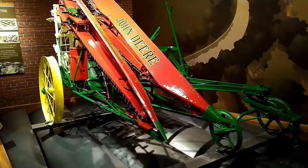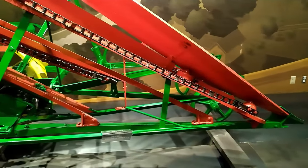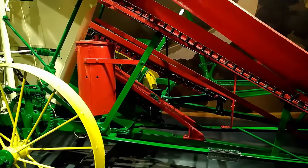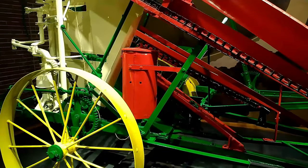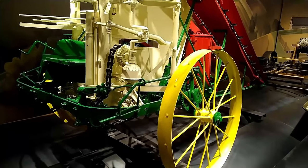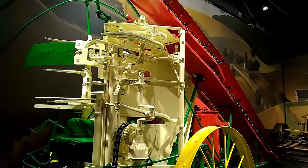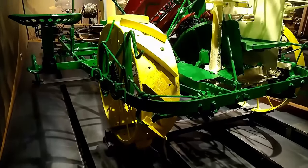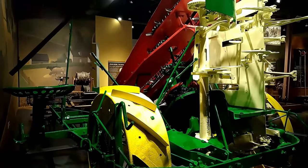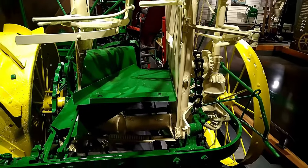This John Deere corn binder was built in 1938. It was manufactured at the John Deere Harvester Works in East Moline, Illinois. John Deere's introduction of the corn binder was the first step into the harvesting market. The binder combined the jobs of cutting and binding corn stocks into bundles, making it easy for farmers to pick up and later grind or chop them into livestock feed.